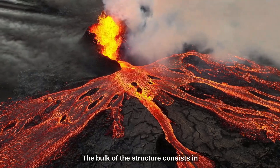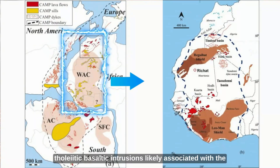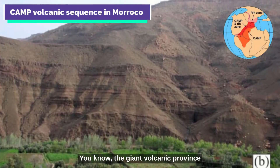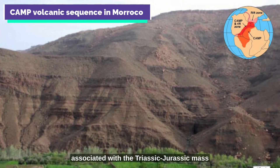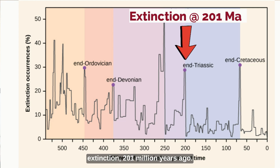The bulk of the structure consists in tholeiitic-basaltic intrusions, likely associated with the formation of the Central Atlantic Magmatic Province — the giant volcanic province associated with the Triassic-Jurassic mass extinction 201 million years ago.